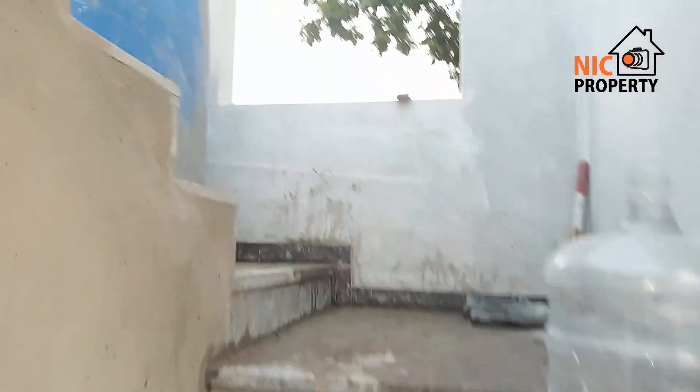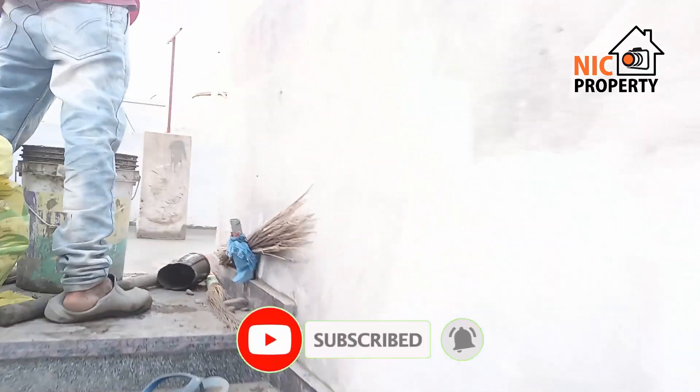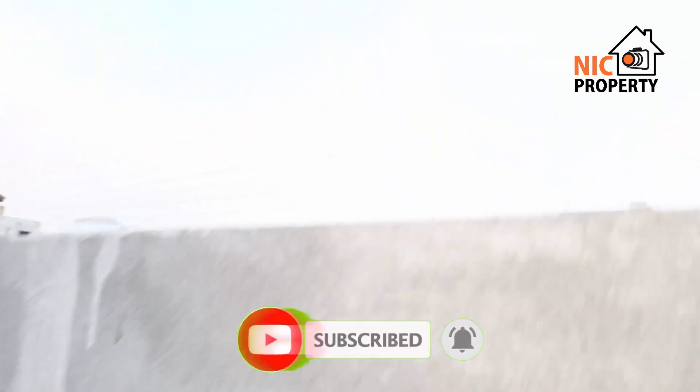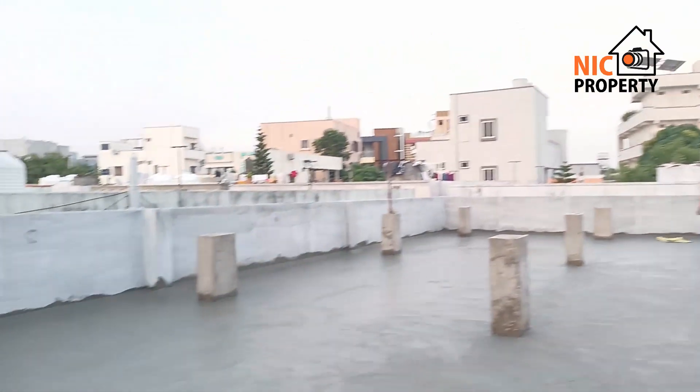For price and every detail, description is mentioned — friends, please call and visit. Thank you friends, and don't forget to subscribe our channel for daily good property videos. Thank you for watching this video.